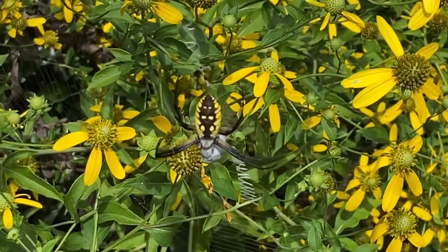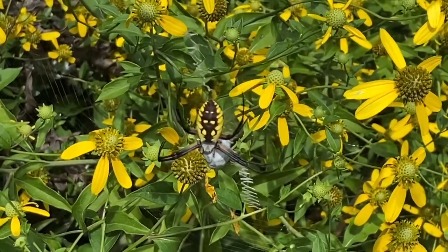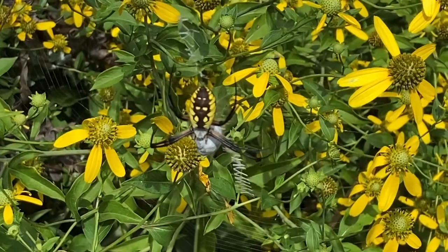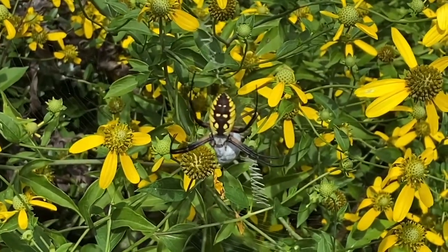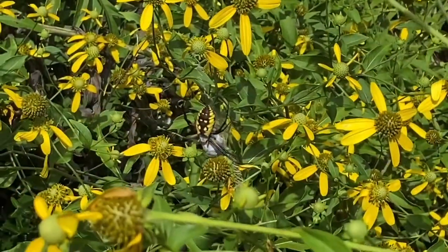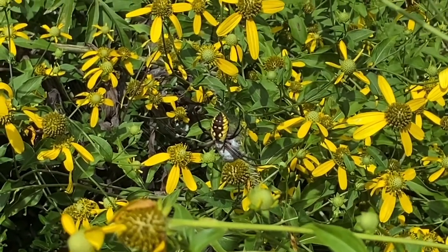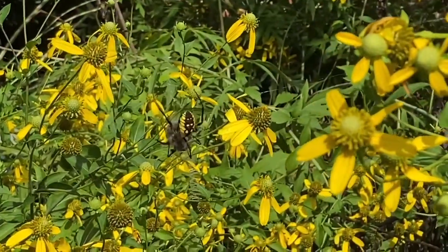It's called an orb spider because it makes these round webs. Notice that the spider has its prey and the prey is still moving, so it captured its prey fairly recently. It's wrapped it in its silk and is just sitting there over its prey — it's pretty typical for the spider to sit there with its head down, holding its prey.